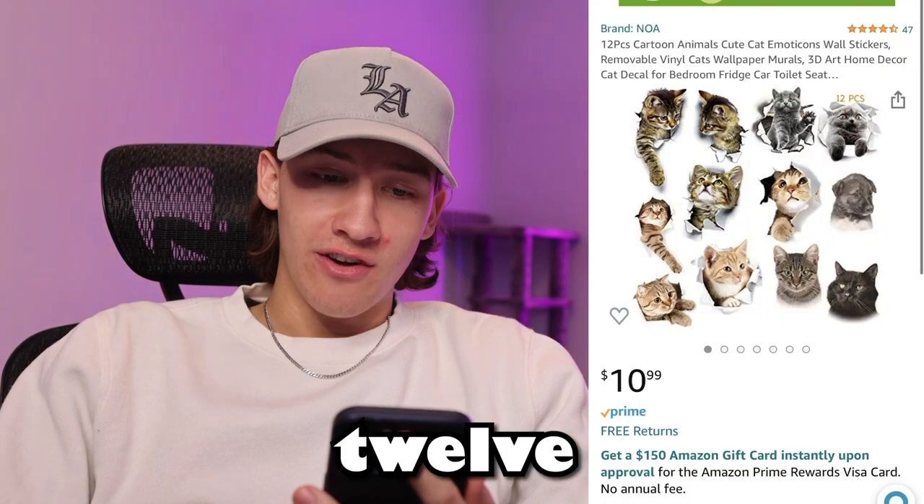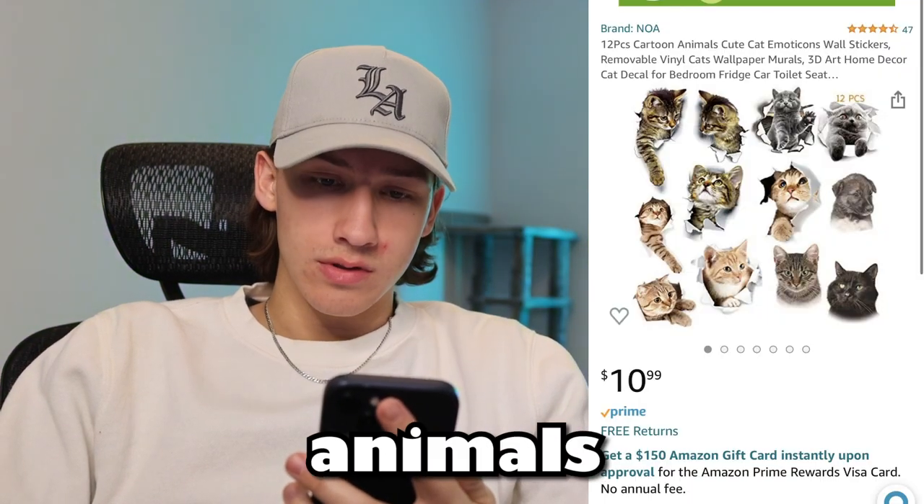Last but not least, we got 12 piece cartoon animals emoticon wall stickers that make the cat look like they're coming out of the walls. I don't know why you would want this. We're going to put them on the wall and see what Kurt does, but it's definitely weird, definitely strange. So we got them.